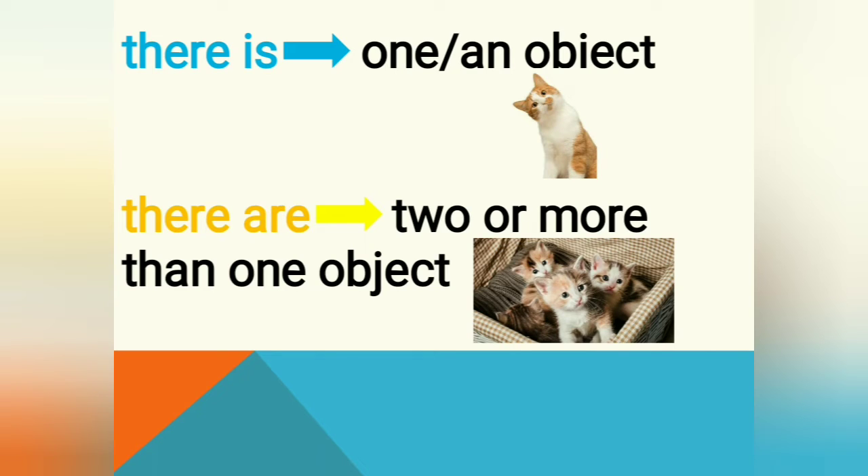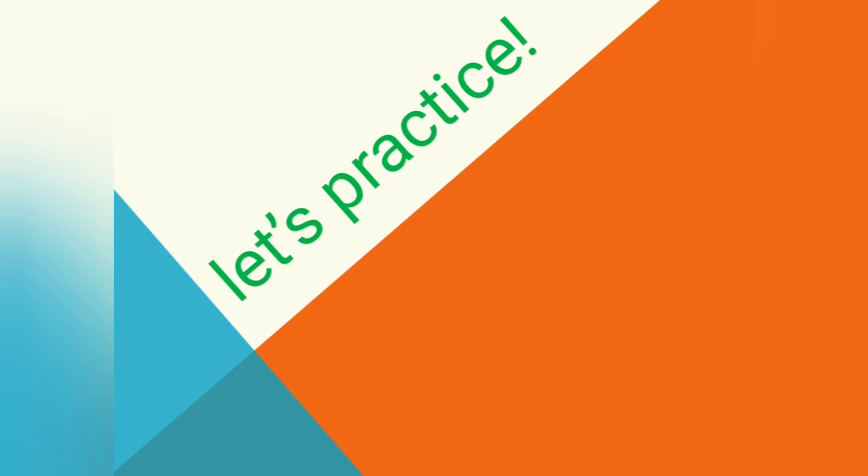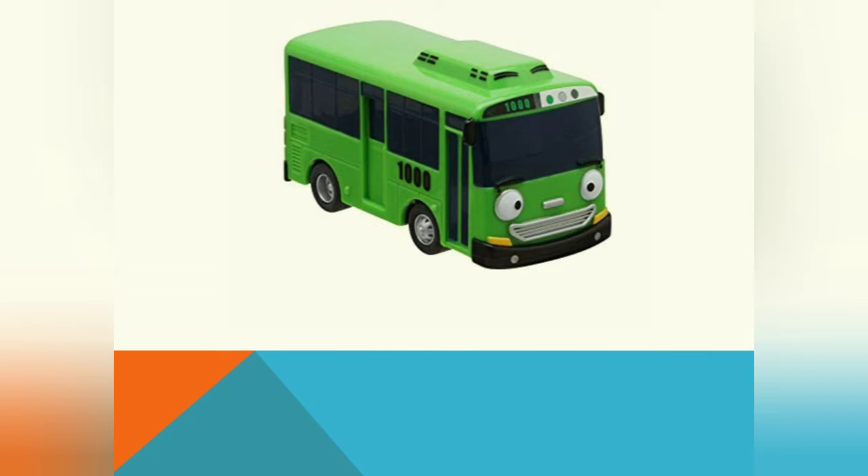We use 'there are' for more than one object. This is the note for 'there are': don't forget to add -s at the end of the noun. For example: cats, dogs, goats, umbrellas, books, pencils. It indicates that the noun is more than one. So if the object is more than one, please put -s at the end of the noun word.